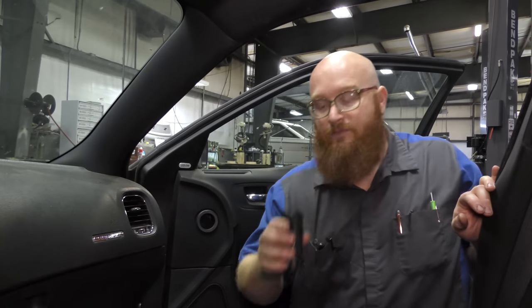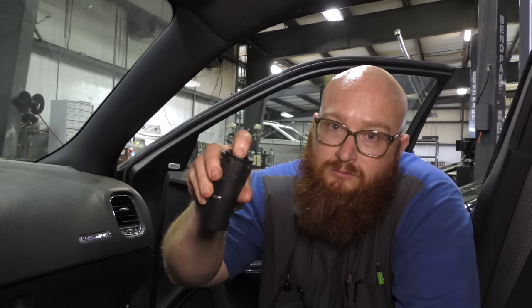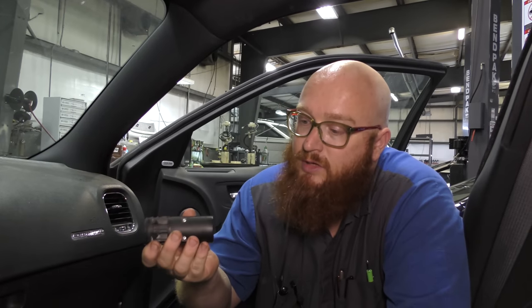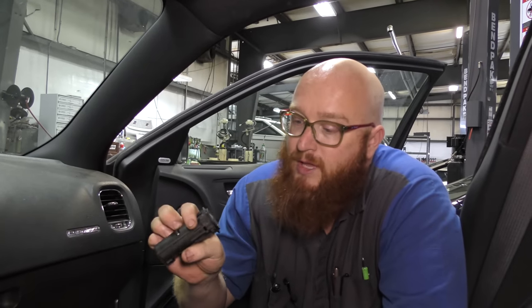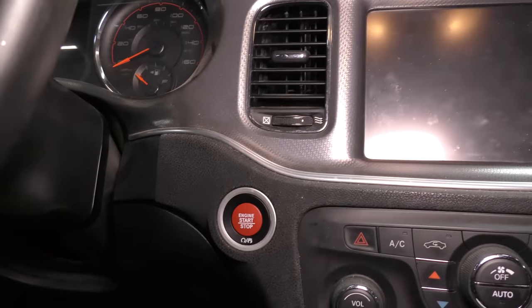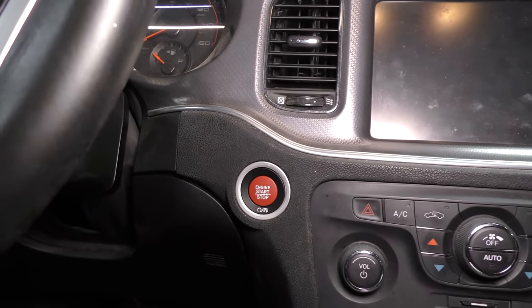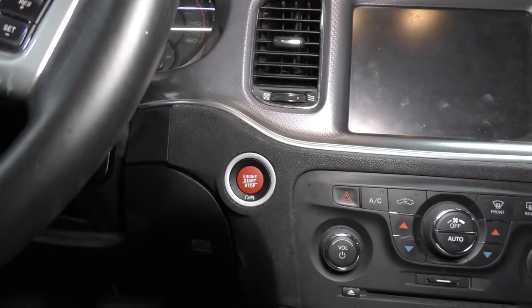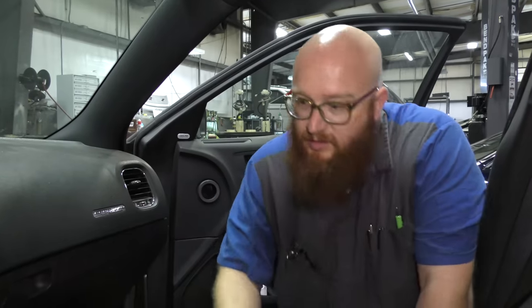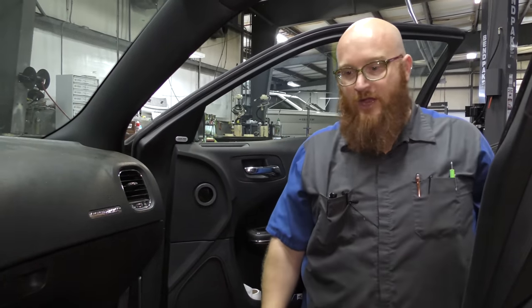This is the starter button that went bad on this car — sometimes it wouldn't even work, it was having issues. The customer supplied a new one and we just replaced it for them. It's got a nice red one now. It didn't take very long and we were able to get that replaced for them. Totally took care of that problem.